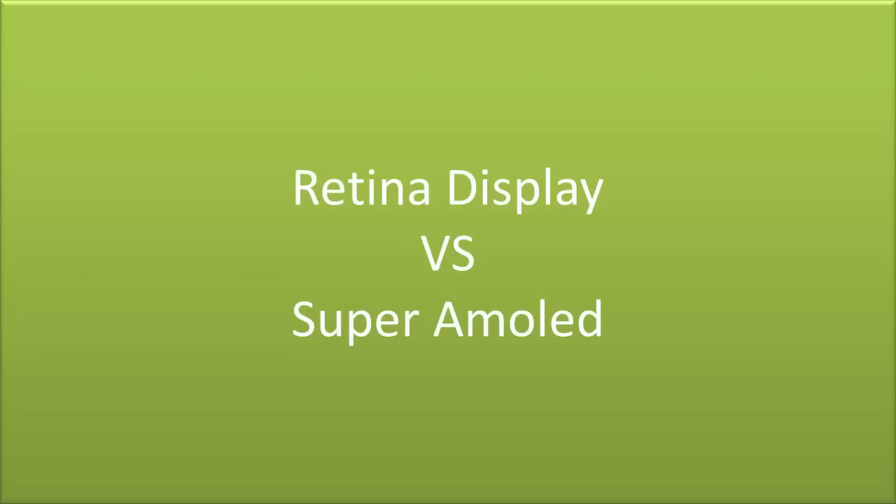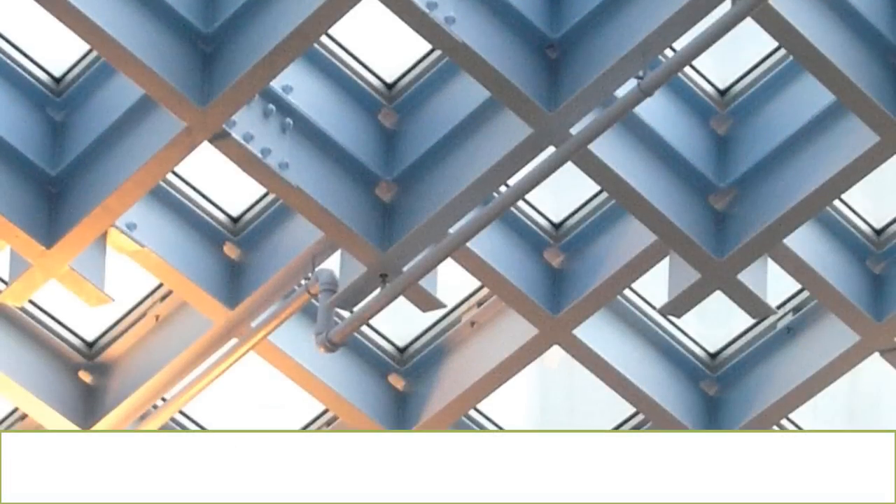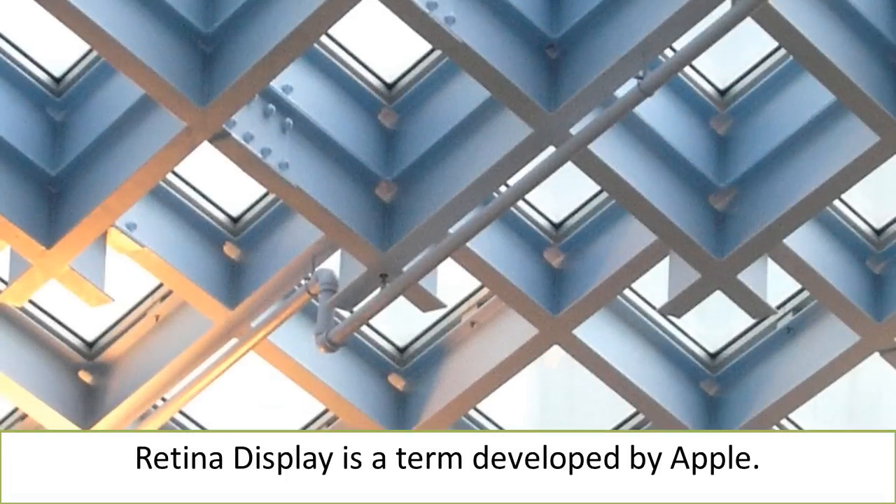In this video, we will draw a comparison between the Retina Display and the Super AMOLED. Retina Display is a creation of Apple Inc. The phones or tablets which have a Retina Display have a very high pixel density and a high resolution.